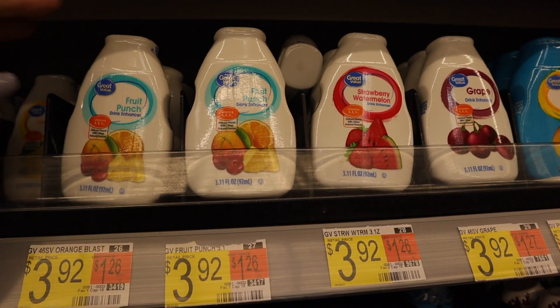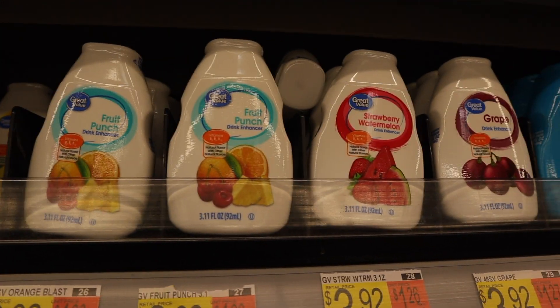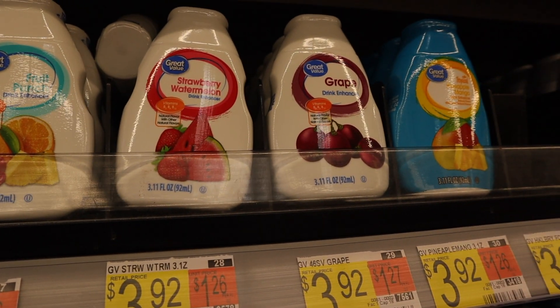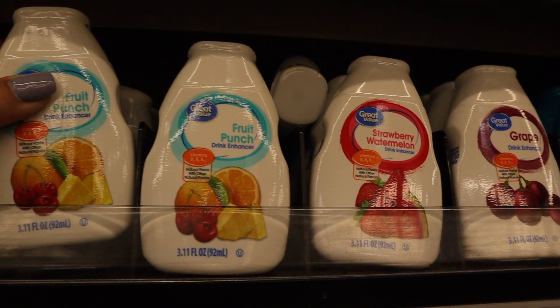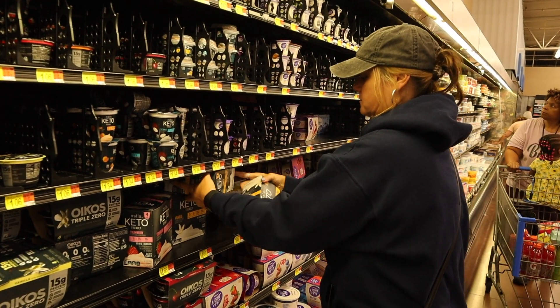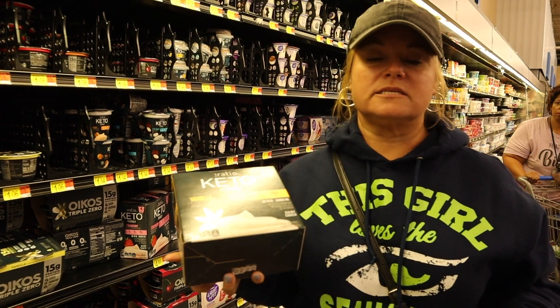These water flavorings are something we almost always buy. I don't really drink them but Mike really likes them — he used to drink a ton of pop and this is just a better option that gets him drinking more water. We usually get these but he says he's good on them, so we're not going to get any today.